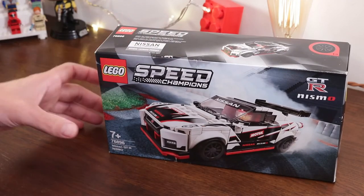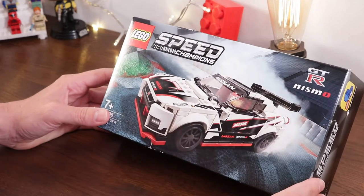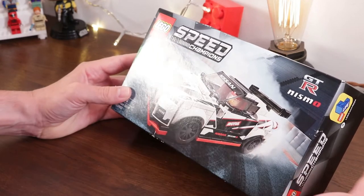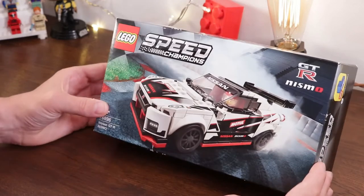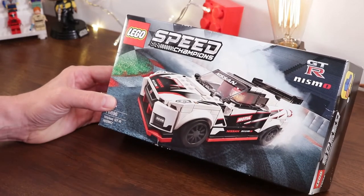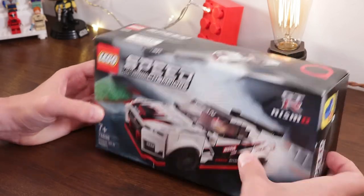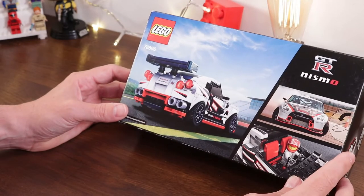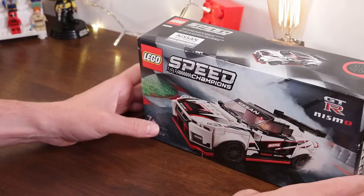I bought this one quite some time ago. The normal retail price of the new Speed Champions for 2020 is normally £18, which for 298 parts really isn't that bad. But Amazon have been doing a sale recently with all the new Speed Champion 2020 sets for £14.40, which I think is actually really good value for money.